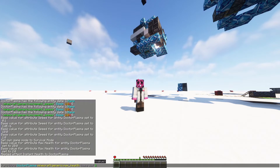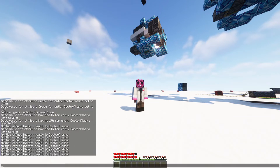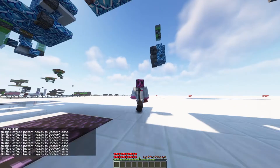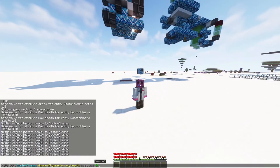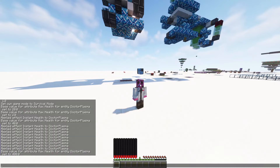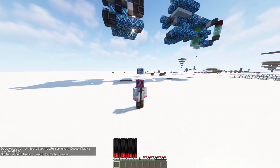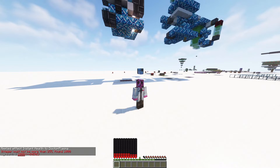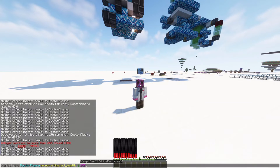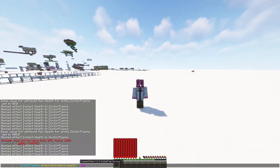Now I only have one heart total. So I can go and set it to 40, and now I have 40 health, or 20 hearts. This is how people give themselves a ridiculous number of hearts — I could go 400 and now I've got a ridiculous number. I'm going to give myself a really high amplifier on this. I can't go much higher than 255 — I guess it wraps around to zero. So now by giving myself amplifier 250, it filled it all the way up.